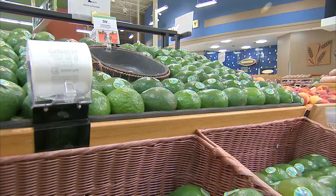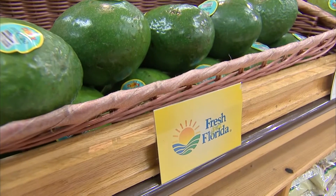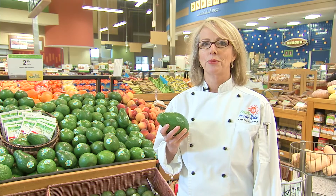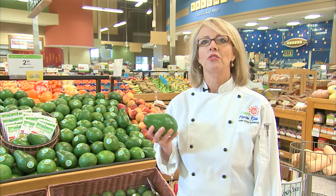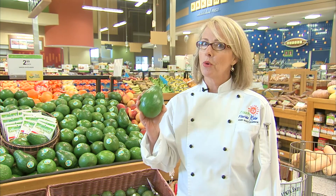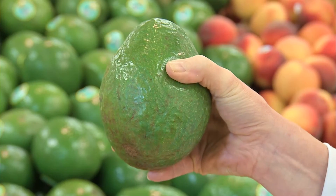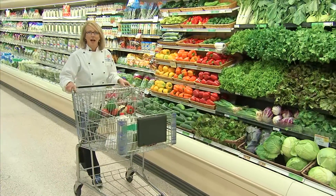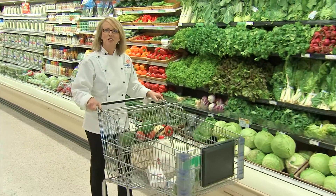Now that we know what happens when fruit ripens, how can we tell if we're buying ripe fruit? When you're cooking with fresh produce, it's important to pick produce that is ripe — that's when it has the most flavor. With an avocado, you want to make sure that you press it to see if it gives a little bit. That's how you know it's ripe. I'll go pay for these and see you back at the kitchen.